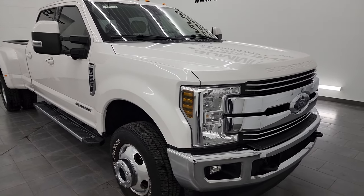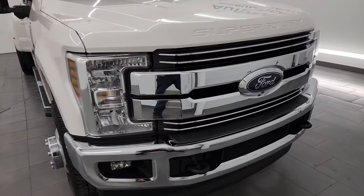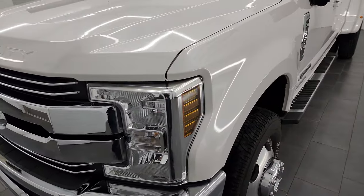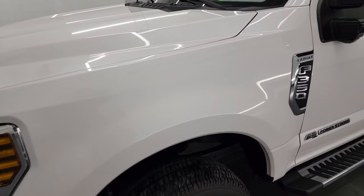I'm going to go all the way around in this video — inside, underneath, start it up, take a look under the hood, show you all the options and just give you the most accurate representation that I can of the truck.